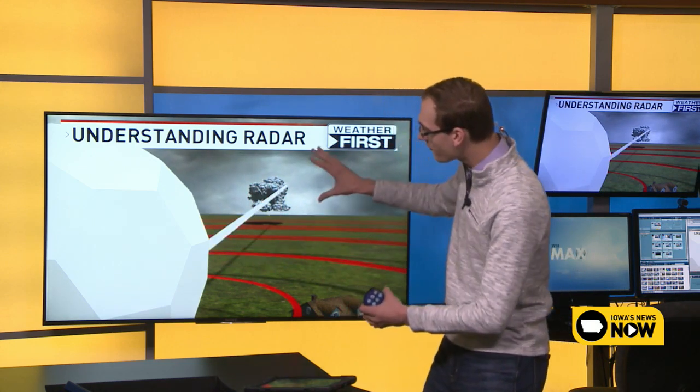The radar is essentially a rotating dish that's constantly sending out a signal and then listening to what comes back. It sets up a radar beam and listens to see what bounces back. That's important because the harder the object, the louder it is and the higher it will show up on radar.